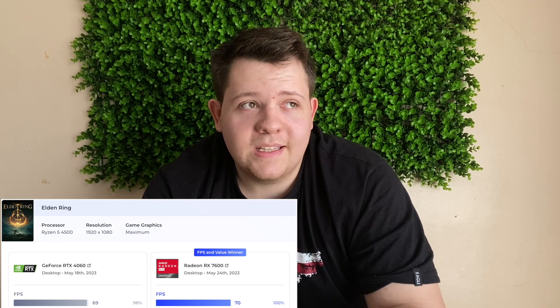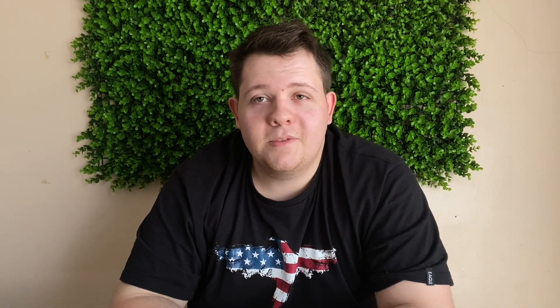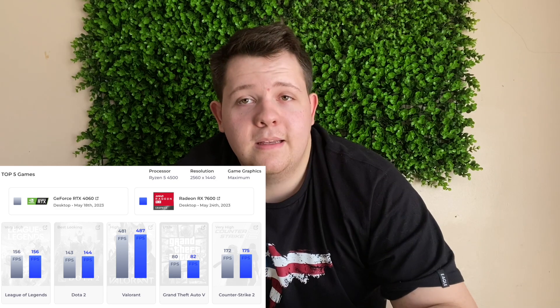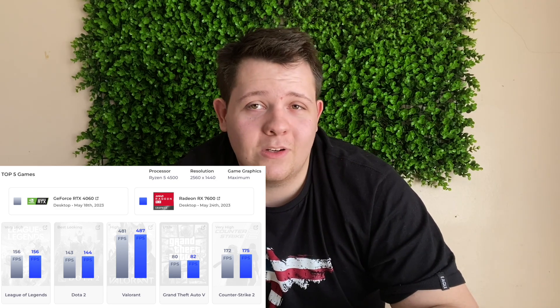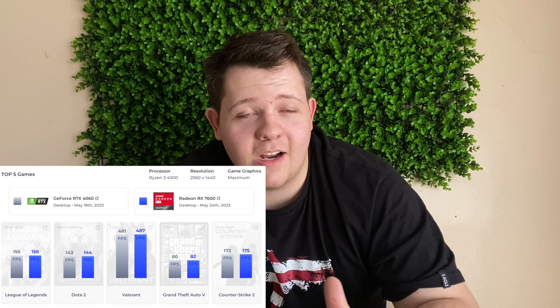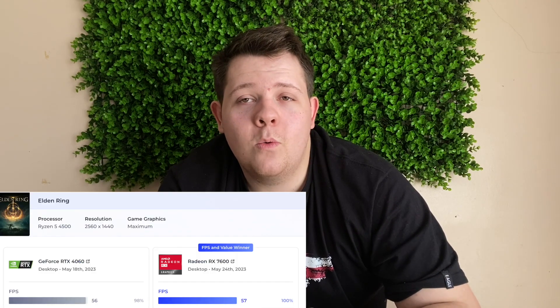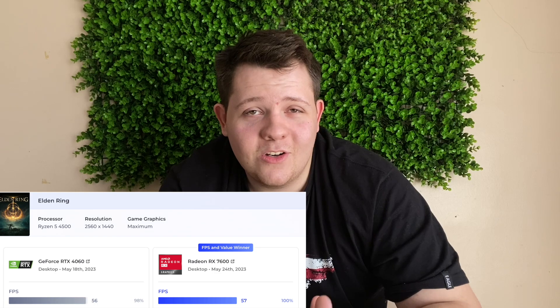Moving to 1440p, which is more demanding in terms of graphics, it's very interesting to see how close these two cards are compared to each other. One advantage the RTX 4060 has over the Radeon RX 7600 is that it uses about 20 watts less power, which is pretty good. But in terms of gaming performance, the Radeon looks very strong and delivers a better gaming experience than the RTX 4060.